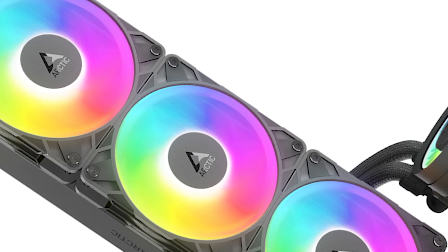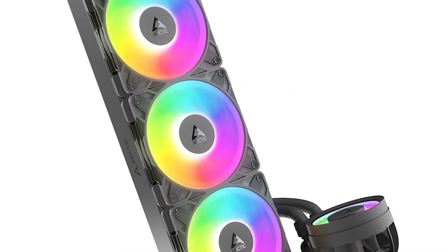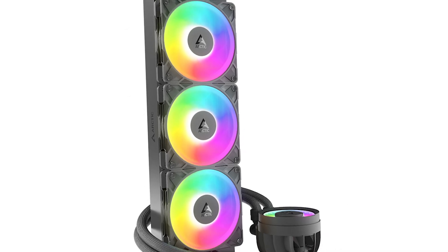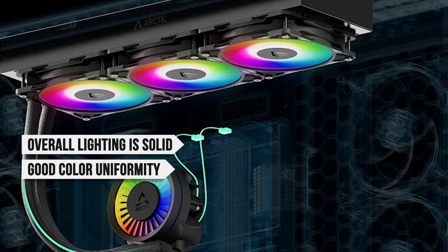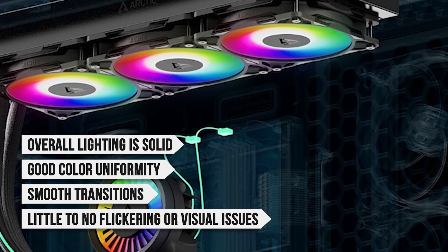However, if you're here specifically for the ARGB experience — which is the whole point of this model's appeal — it delivers on that front too. The overall lighting is solid, with good color uniformity, smooth transitions, and little to no flickering or other visual issues.